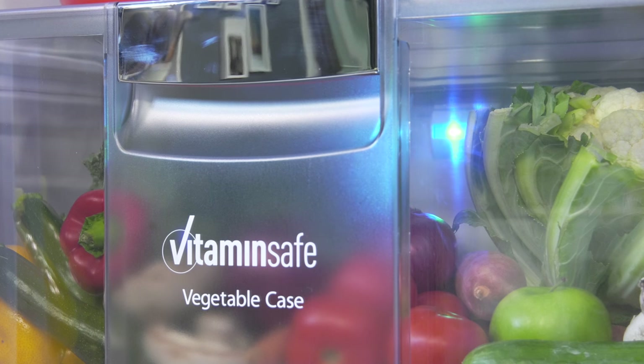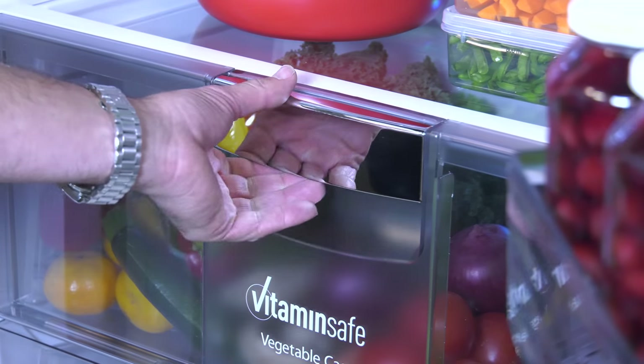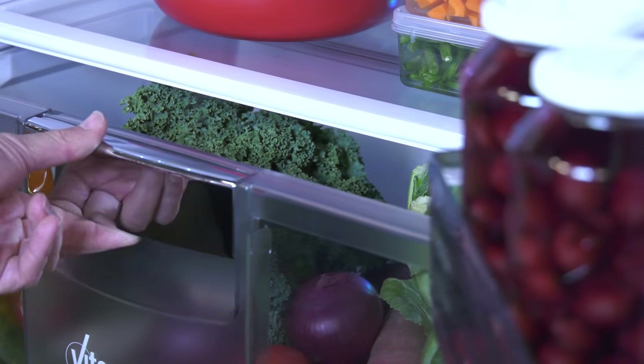The flashing blue and green LED lights mimic the sun's goodness, protecting the food's vitamins and activating their natural defenses so it stays fresher for longer.